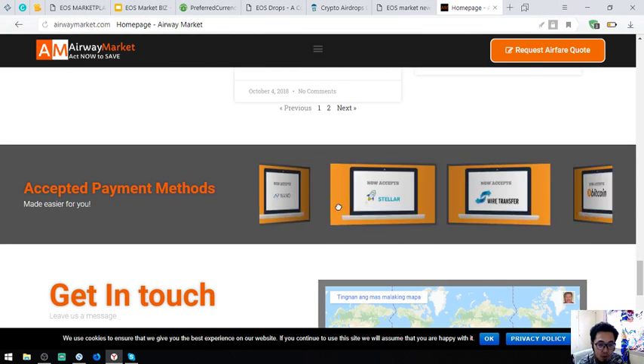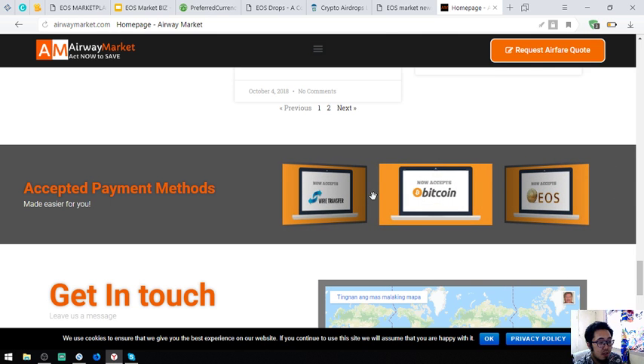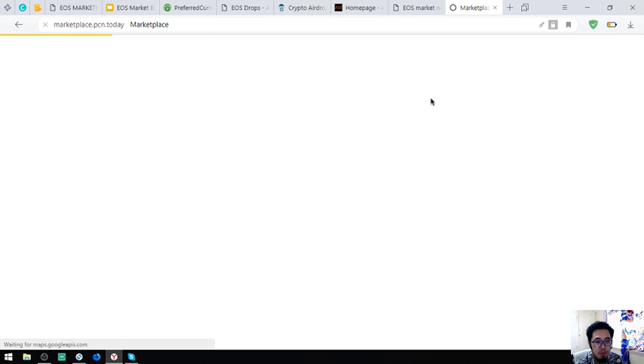Aside from EOS, Airwaymarket.com also accepts Bitcoin, Nano, Stellar, and of course fiat as payment. So that is airwaymarket.com. Let's go back to EOSMarket.biz. Another marketplace similar to EOS Marketplace.news is marketplace.pcn.today, which is just like Amazon.